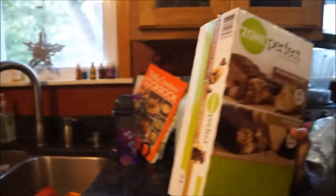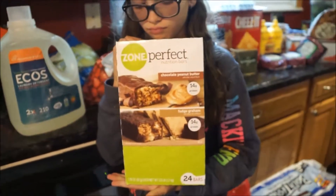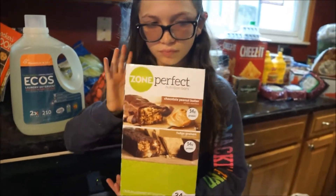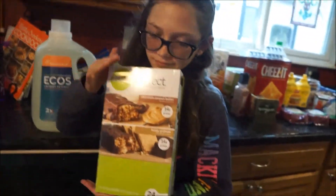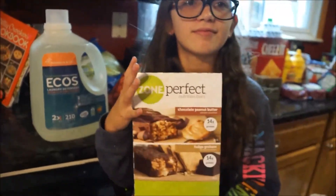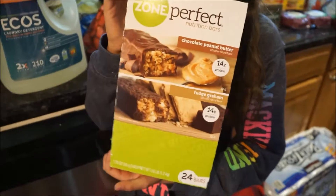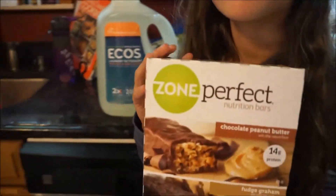Next are these Zone Perfect nutritional bars — the Chocolate Peanut Butter and Fudge Graham flavors. These are my husband's bars. They have 14 grams of protein. I'm not sure why he likes them because the ones I get from my Vitacost haul have 20 grams, so maybe one day I'll convert him.